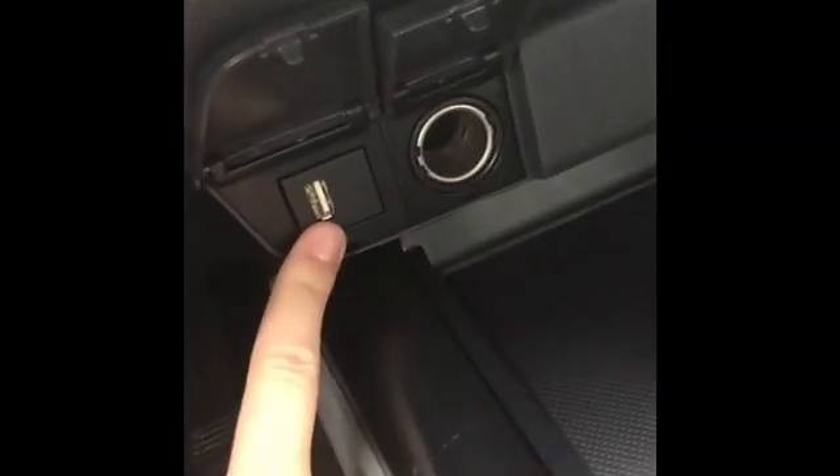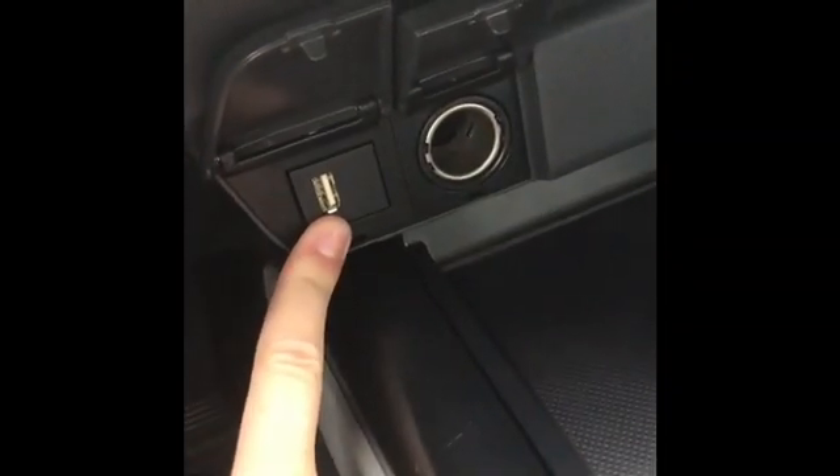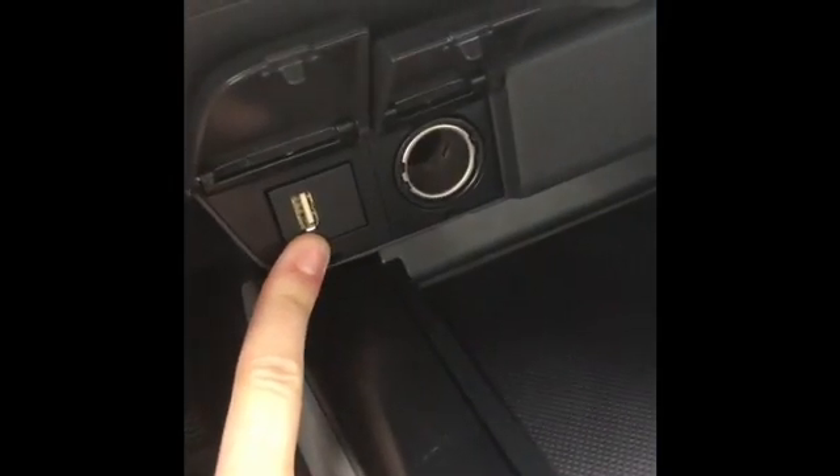For outlets here, this one's for just a regular car charger, and then this one you can just plug in your USB, so then you don't have to worry about forgetting your car USB block.